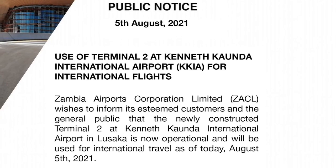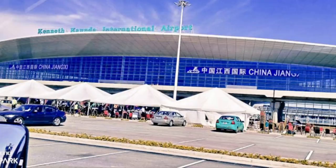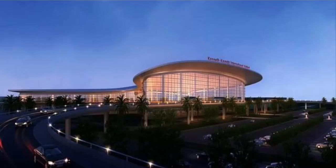The new terminal at the Kenneth Kaunda International Airport has officially been opened and it will be handling all international arrivals and departures from Lusaka, Zambia. It is located 27 kilometers away from the Central Business District. International airports are the first contact point for most visitors, hence they are very important.